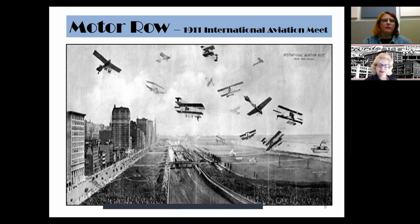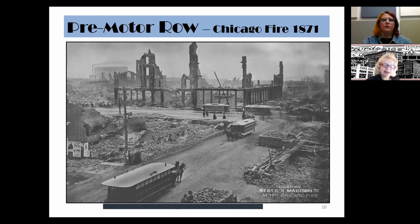In 1911, the International Aviation Meet was held right on Chicago's lakefront along Michigan Avenue, with Grant Park, the railroad tracks that were later covered to make Millennium Park, and the lake. This was the place to be. A photograph taken the day after the Great Chicago Fire of 1871 shows the obvious devastation — and notably, there are no automobiles, only horse-drawn vehicles. But this would change.